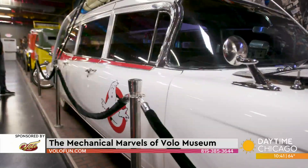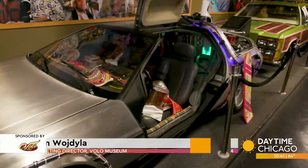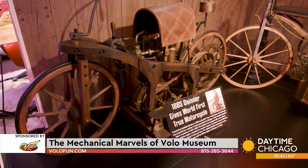You can see the Ecto-1 from Ghostbusters, or you can see the Back to the Future DeLorean, or all these Dukes of Hazzard cars. It's really anything mechanical — so they have snowmobiles, scooters, motorcycles. It's still all basically mechanical marvels, as they call it.